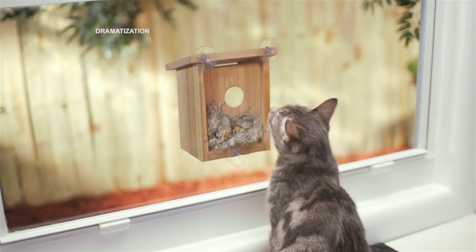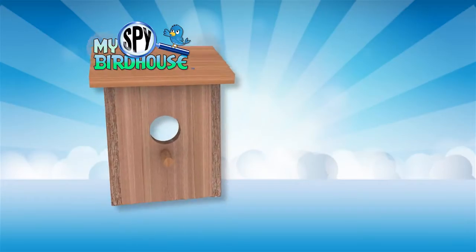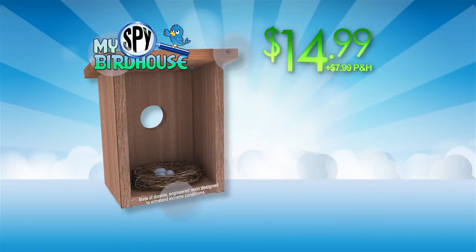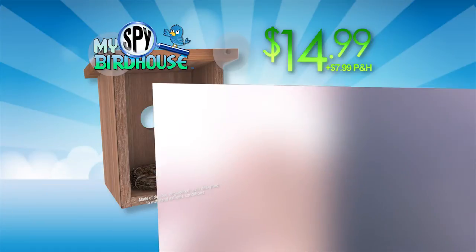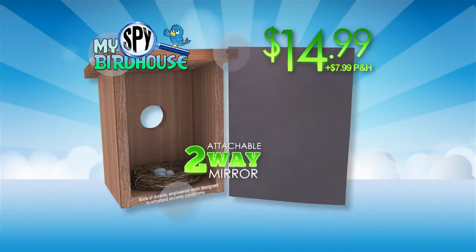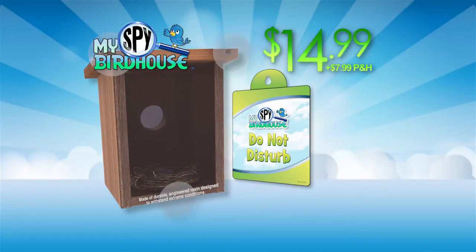Watch all the action of nest-building and brood-raising right up close, season after season. You might even catch other family members sneaking a peek. You can bring the magic of the My Spy Birdhouse to your home for $14.99, plus $7.99 processing and handling. It comes with an attachable two-way mirror so you can see in, but birds can't see out. And to give your bird family privacy so they can sleep, you'll get the Do Not Disturb Curtain free with your paid order.